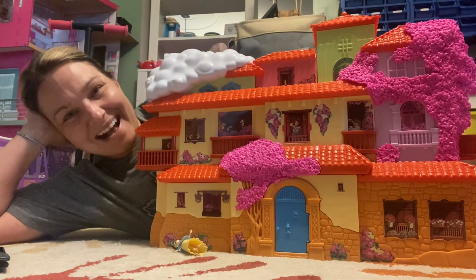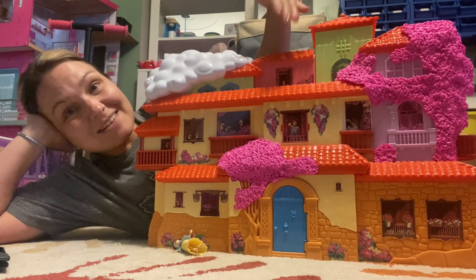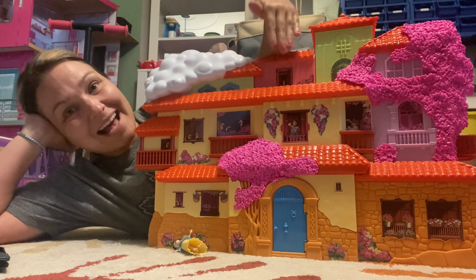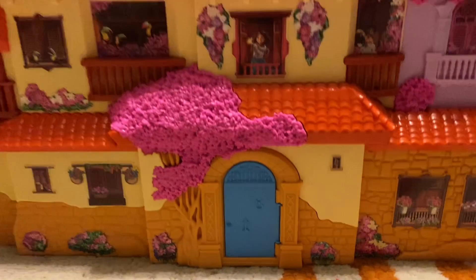Hi guys, it's Rachel with WTI and I'm down here in my daughter's play area because I got to show you this really cool Casa de Madrigal. This is Maribel's house — it is so big, as you can see.